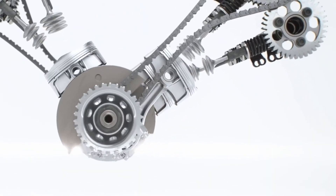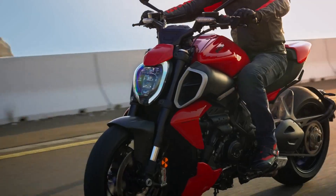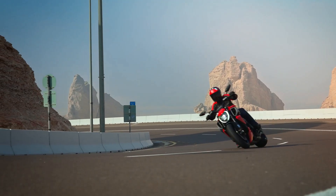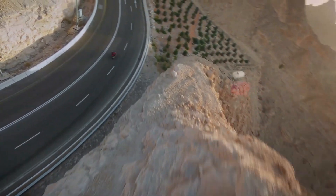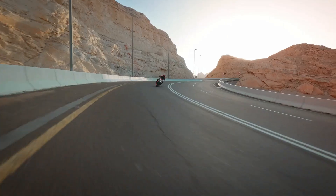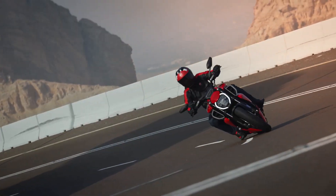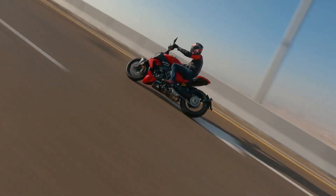The innovations concerned various areas, starting from the aluminum monocoque frame, which is combined with the single-sided swingarm also in aluminum. As regards the suspensions, the 50mm upside-down fork with adjustable spring preload and hydraulics pairs with the fully adjustable cantilever monoshock.